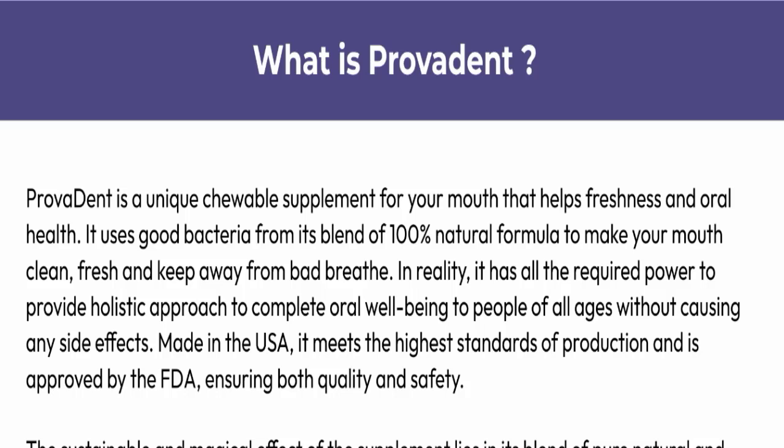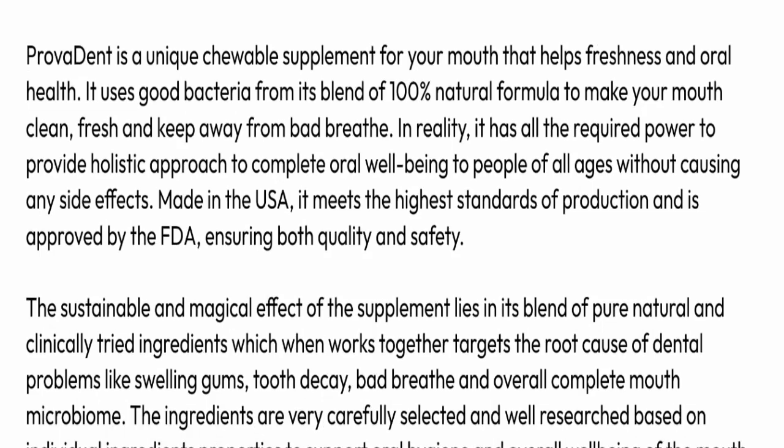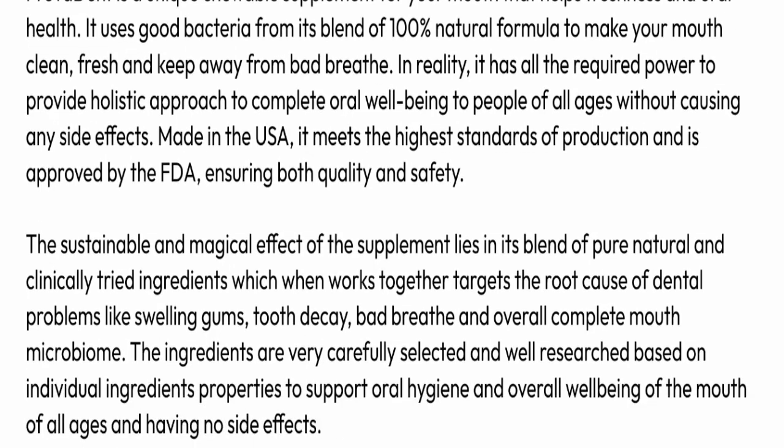ProvaDent is a unique chewable supplement for your mouth that helps with freshness and oral health. It uses good bacteria from its blend of 100% natural formula to keep your mouth clean, fresh, and free from bad breath. It has all the required power to provide a holistic approach to complete oral well-being for people of all ages without causing any side effects. Made in the USA, it meets the highest standards of production.